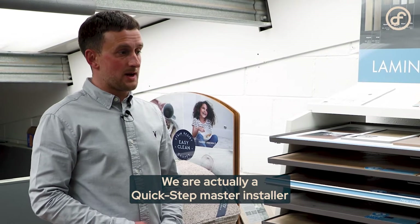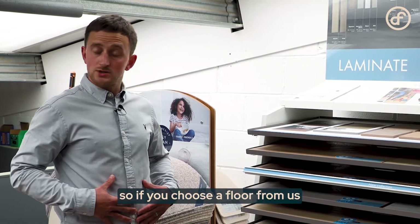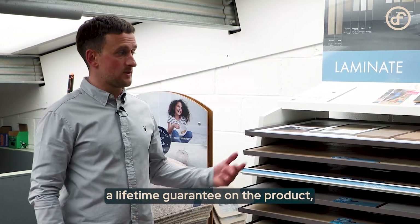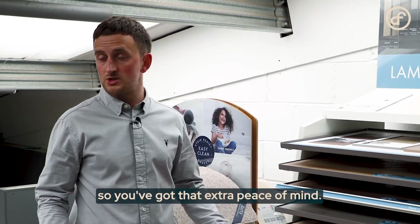We are actually a Quickstep master installer, so if you choose a floor from us and it's installed by us, not only will you receive a lifetime guarantee on the product but also on the installation — giving you that extra peace of mind.